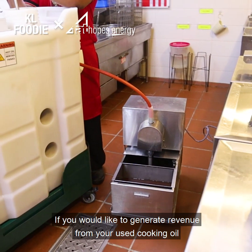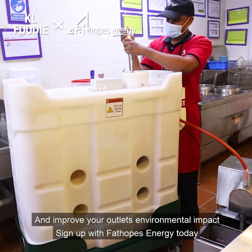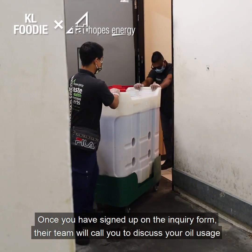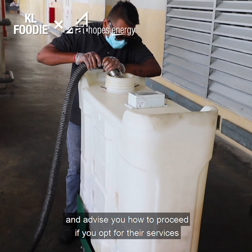If you would like to generate revenue from your used cooking oil and improve your outlet's environmental impact, sign up with Fat Hoops Energy today. Once you have signed up on the inquiry form, their team will call you to discuss your oil usage and advise you on how to proceed if you opt for their services.